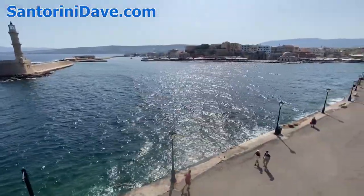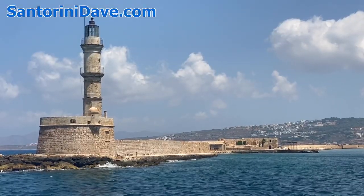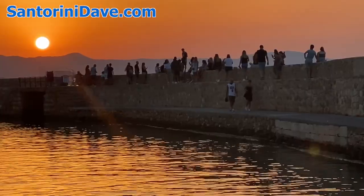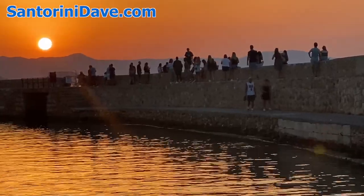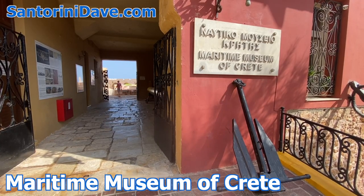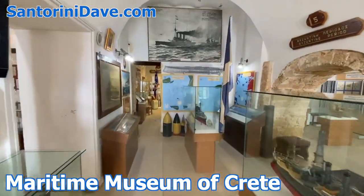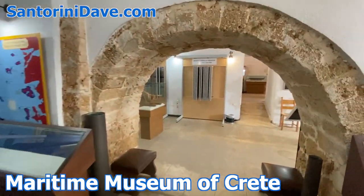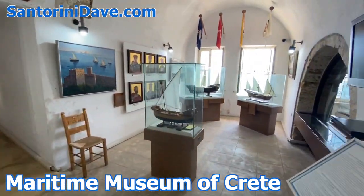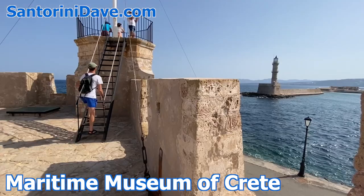At its heart is the harbor area, which is guarded at the entrance by a 400-year-old lighthouse, connected to the waterfront by a long, narrow causeway where people sit and enjoy the sunset. Lined with historical buildings, at one end you'll find the fantastic Maritime Museum of Crete, with a beautiful assortment of exhibits inside, including a seashell collection, model boats, historical flags and photographs, war relics, and a great gift shop, and outside, commanding views of the harbor from atop a corner tower.